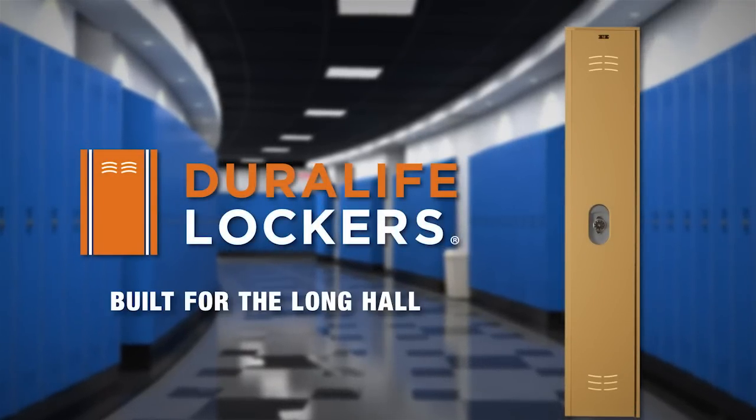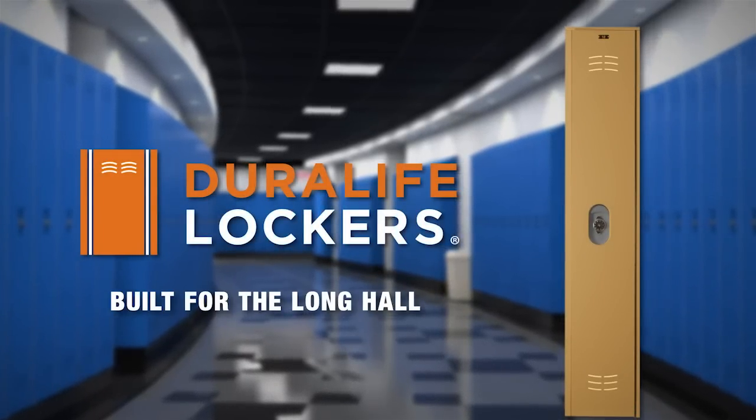If you believe durability, ease of maintenance, and security are important qualities in a locker for your school, then your choice is clear. DuraLife Lockers, built for the long haul.